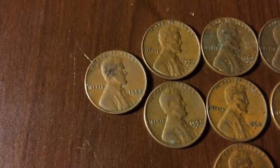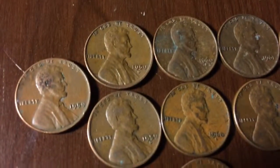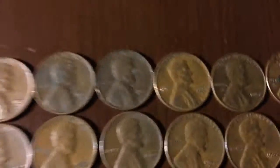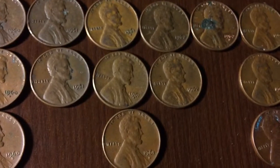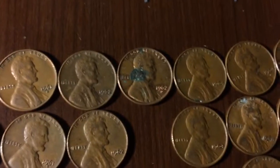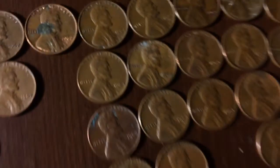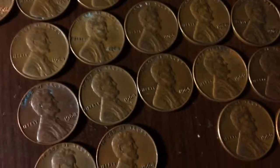I found one 1959 and then two 1959 Ds, four 1960 Denvers, two 1961s, three 1961 Denvers, two 1962s, one 1962 D, four 1964s, then four 1964 Denvers.